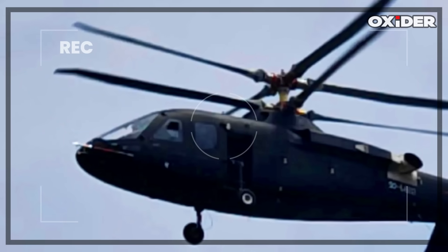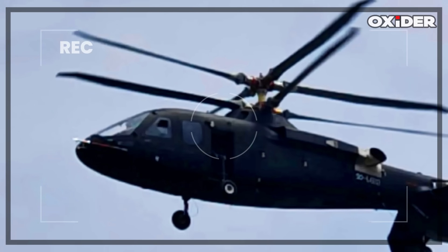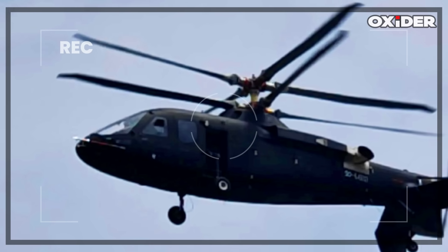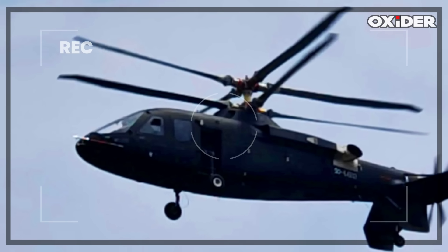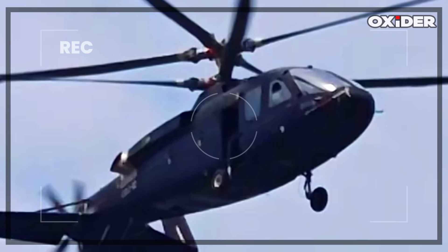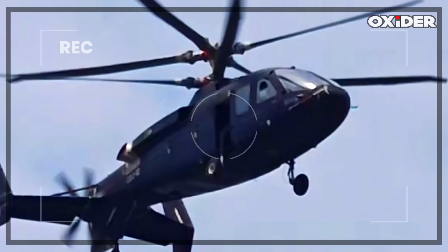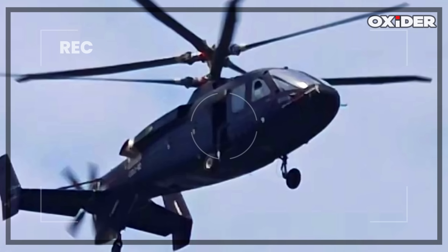The new Chinese aircraft is believed to be in a testing phase, with images first surfacing online in April 2025. Analysts note that the prototype is currently in its early evaluation stage, and its design details — such as fixed landing gear and simplified airframe elements — suggest it is less mature than the S-97 Raider.